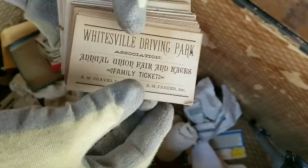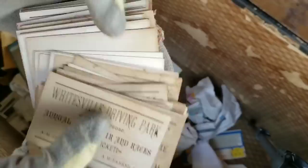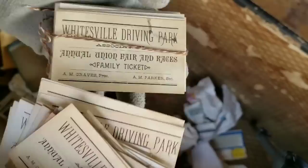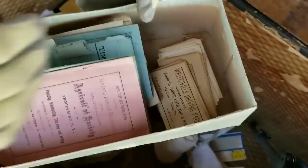Driving Park Annual Fair Races — these are tickets from the fair. Is it all tickets? It is all tickets. Family ticket. I can't believe this — this is absolutely incredible. And look — I just picked this up: more postcards. More and more and more. It just keeps going and going.